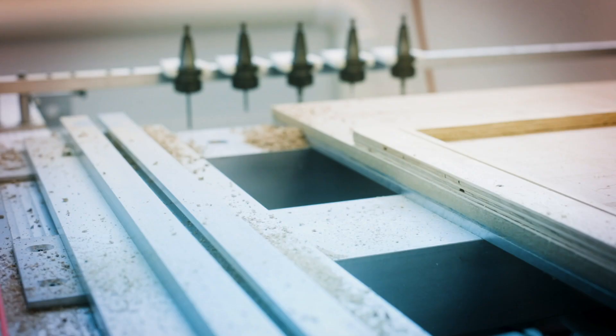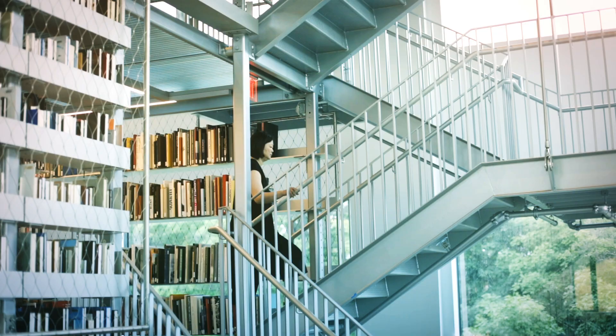Housing these two really important programs together for the college and the university is really important. I'm particularly impressed that somebody has actually realized that the 21st century is going to be different. It's a different kind of architecture library.